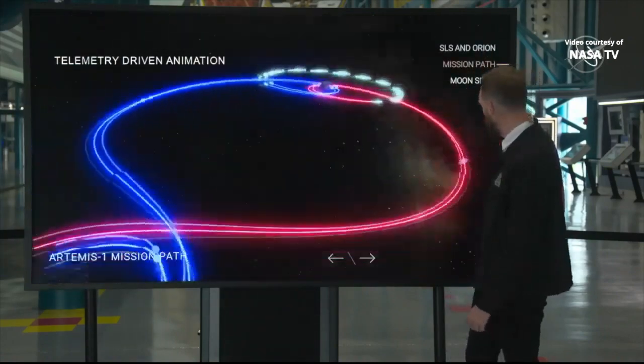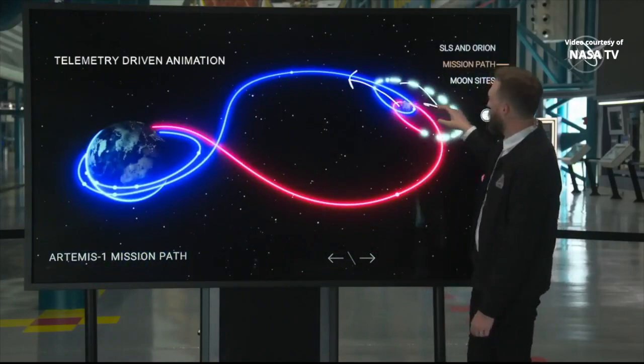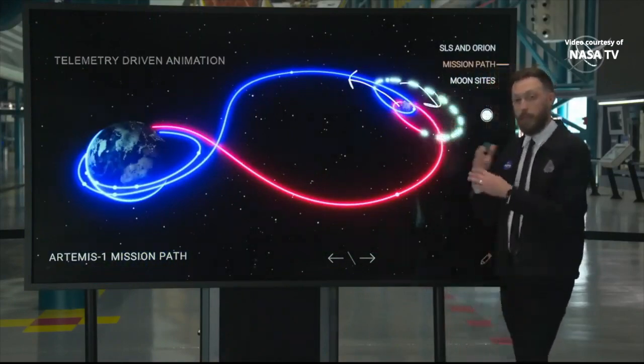We call it Retrograde because the moon is orbiting the Earth in one direction and we're entering into our orbit in the opposite direction — opposites, retrograde.